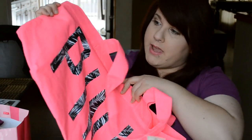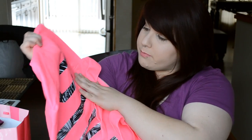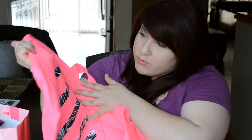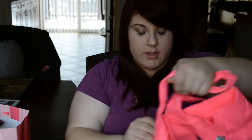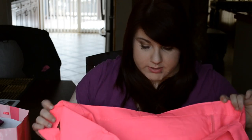At first I thought the tote had zebra print in the middle, but it actually looks like it's palm trees and stuff, which is really cute. It's really big so it can fit a lot of stuff in here, and I'm excited to use it.